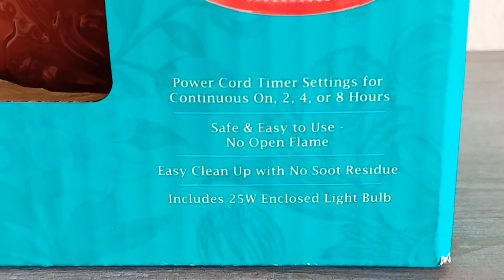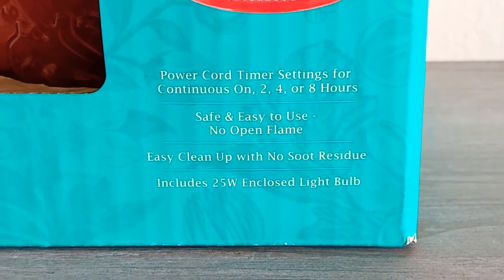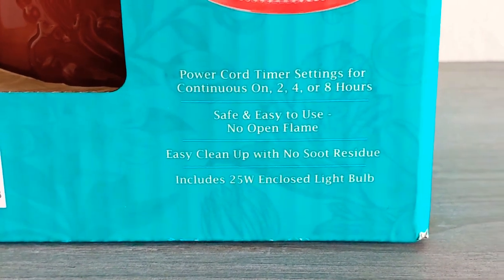I really love wax warmers because they don't produce any soot and you don't have to worry about extinguishing a flame.